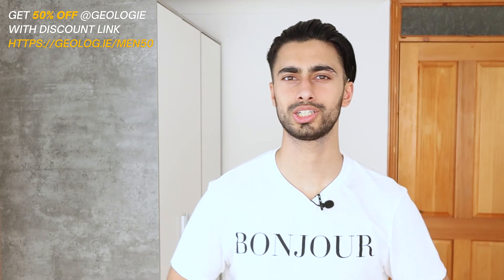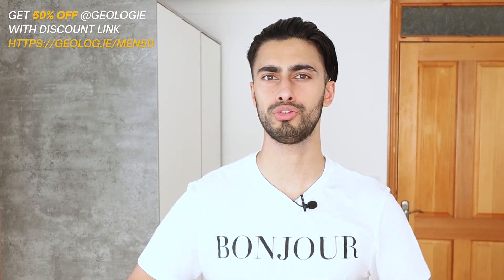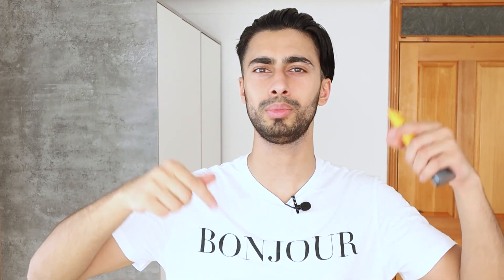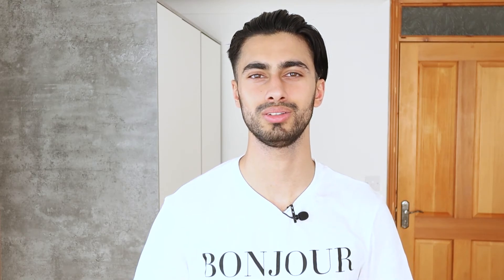If you'd like to check the Geology skincare trial out, go to the link on screen or in the description to get 50% off your first trial set. Anyways, I hope you found this video about the Geology sunscreen informative. If you did, let me know in the comments below, and if you'd like to see more videos like this please consider hitting the subscribe button. Thanks so much for watching, I hope you have a great day — see you in the next video. Bye bye!